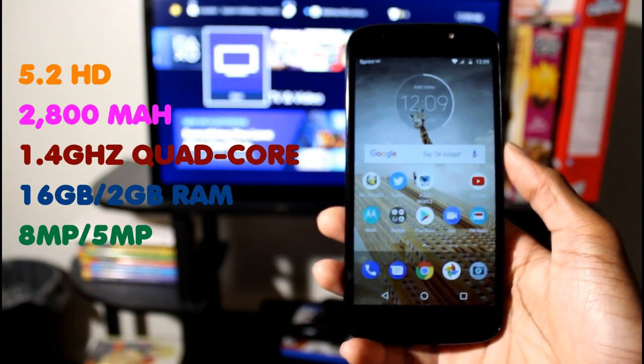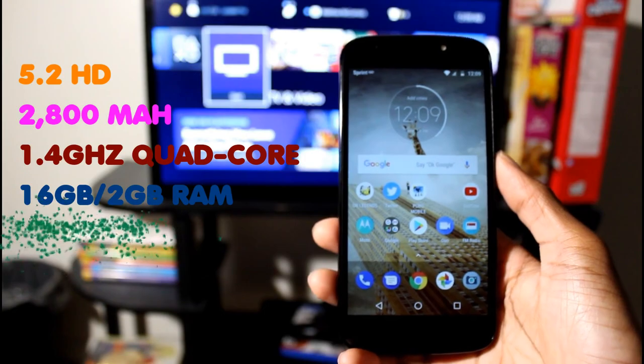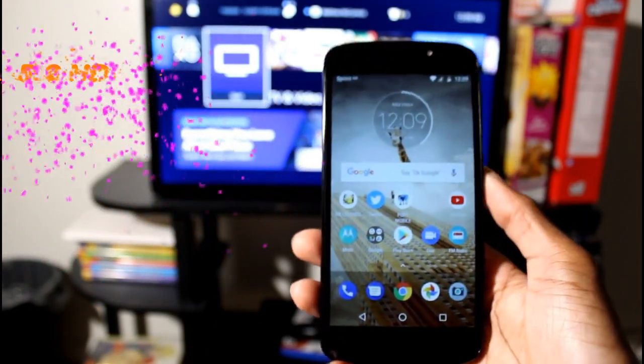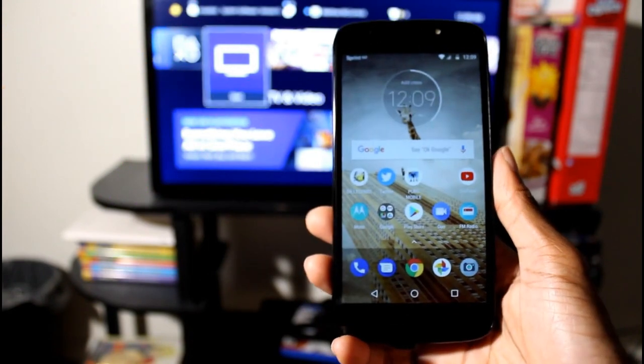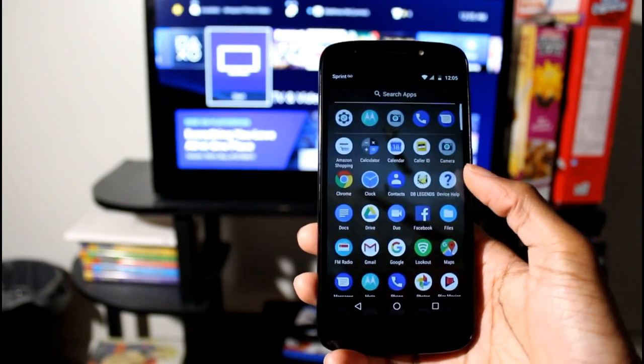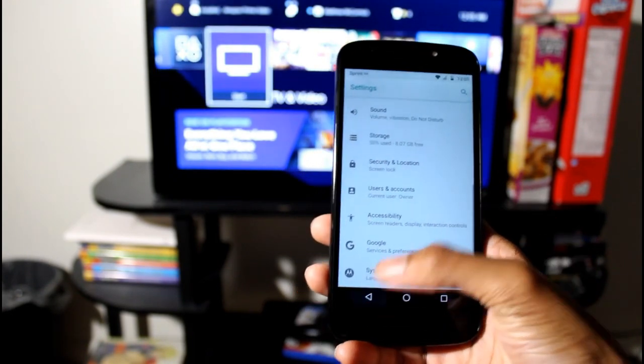You have a 5.3 inch display, so it's a pretty decent size — 480x960. It does have 2GB of RAM and 16GB of storage. You have an 8 megapixel rear camera and a 5 megapixel front camera, and you also have a fingerprint scanner on the back, which is really nice for a sub $100 phone.